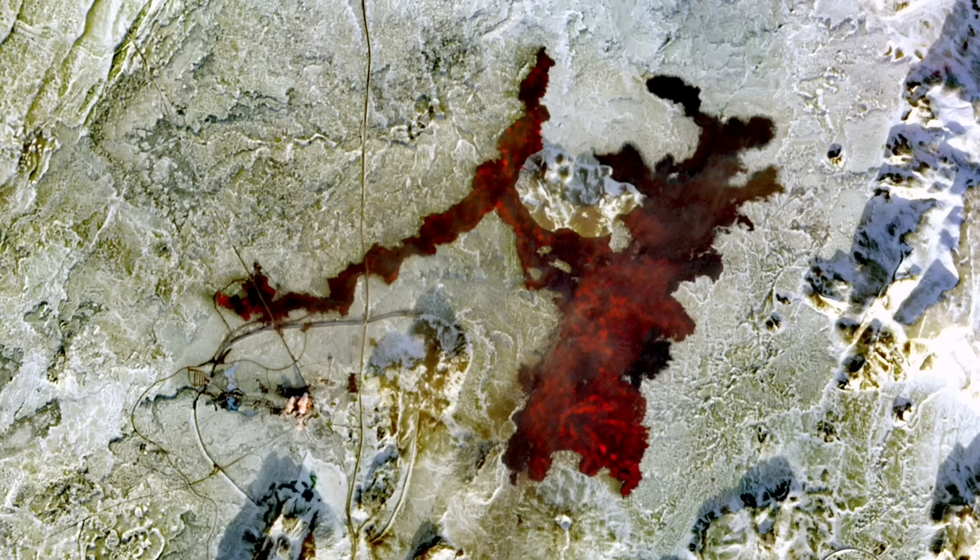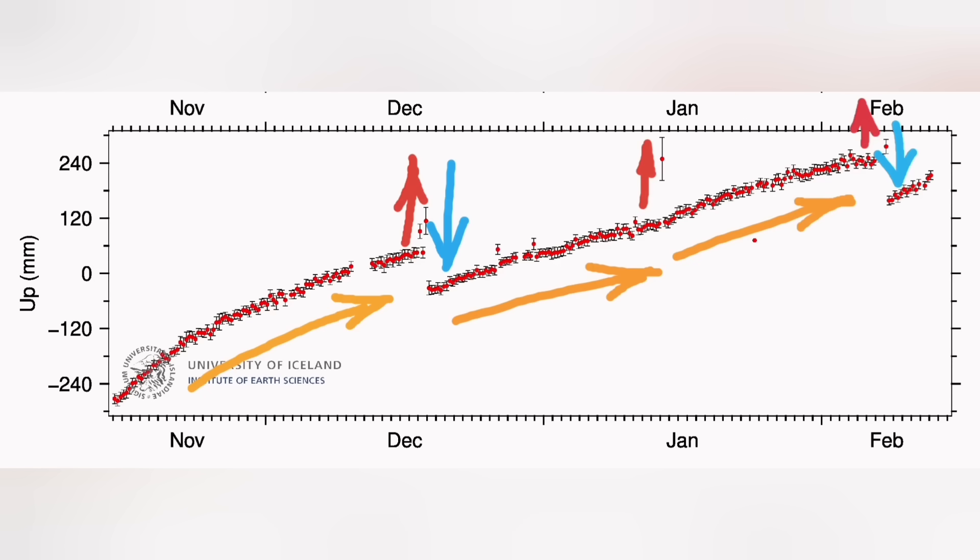The February eruption spread a thin layer of lava over everything near Svartsengi, including the pipeline. Now we have again a rise of magma under Svartsengi based on GPS data.